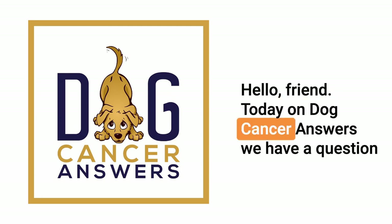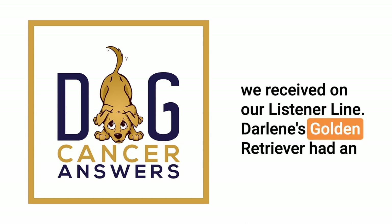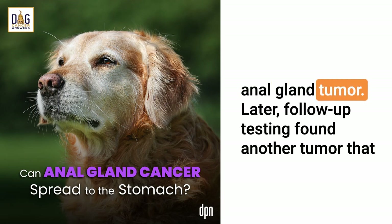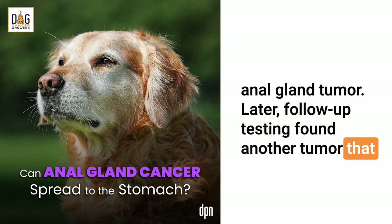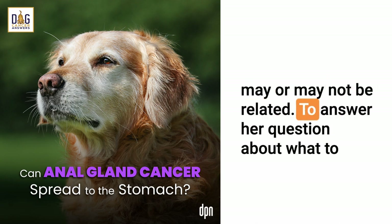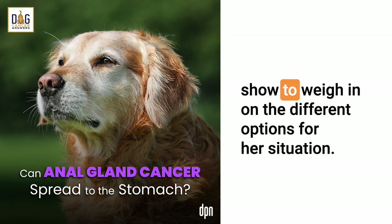Today on Dog Cancer Answers, we have a question we received on our listener line. Darlene's Golden Retriever had an anal gland tumor. Later, follow-up testing found another tumor that may or may not be related. To answer her question about what to do, veterinary oncologist Dr. Brooke Britton returns to the show to weigh in on the different options for her situation.